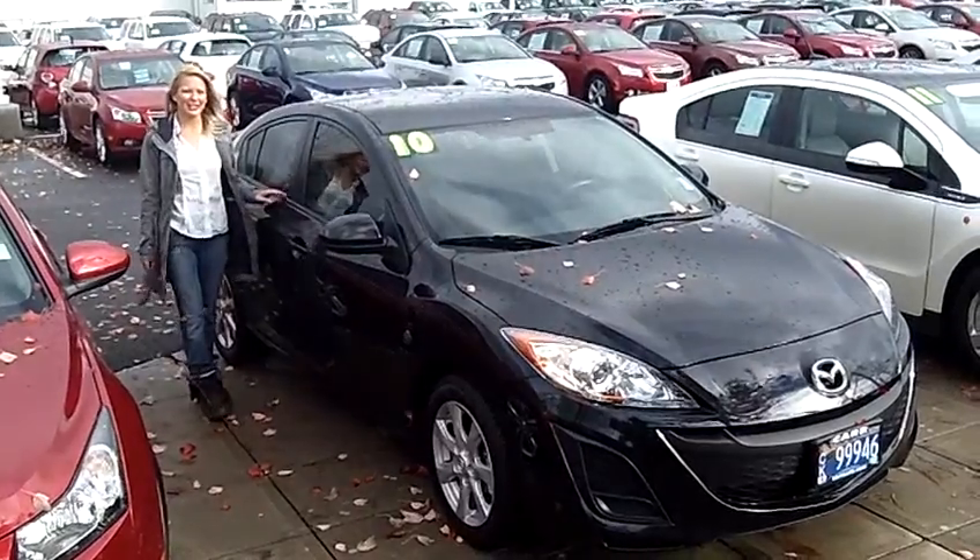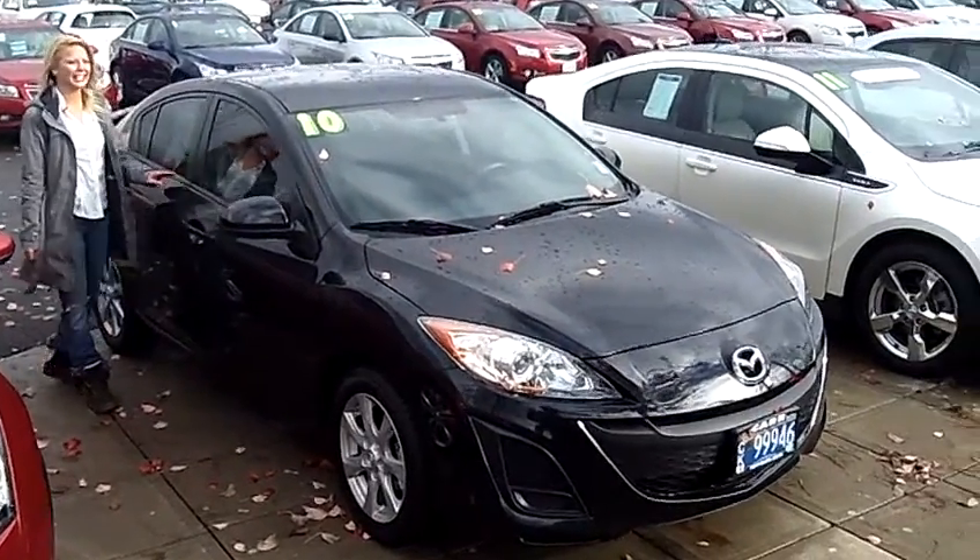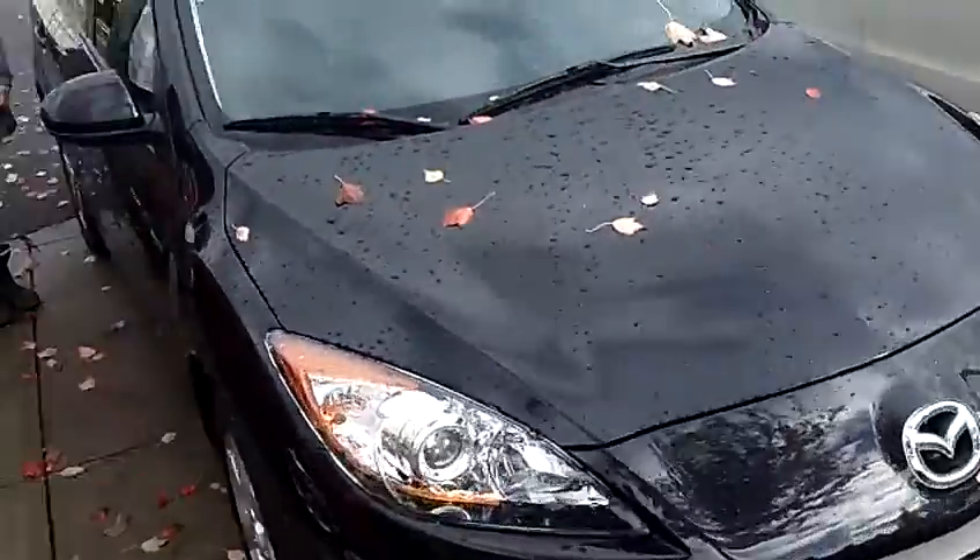Hi, this is Lacey. I'm here at Car Chevy World in Beaverton. Thanks for clicking on that link. This is your virtual tour of the 2010 Mazda 3i Touring.